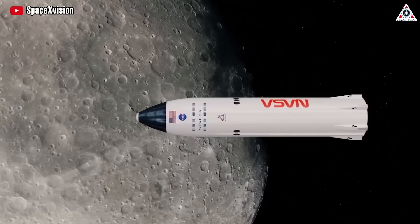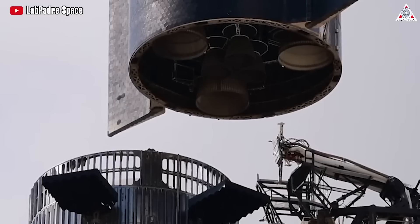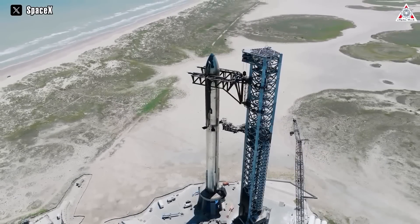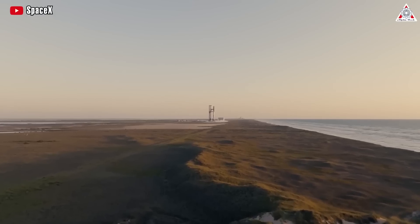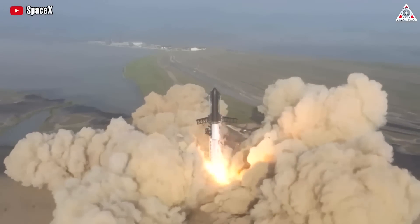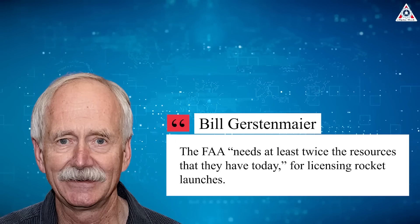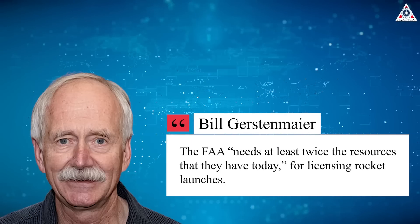The next milestone in SpaceX's journey toward lunar exploration encompasses the comprehensive testing of the Raptor engines during the company's second integrated test flight of the Starship and Super Heavy launch vehicle, according to Kathy Luters, SpaceX's Starbase General Manager. Earlier this year, SpaceX launched its first fully integrated Starship rocket that made it almost to stage separation. Since then, the company has had to wait for regulatory approval for its next launch. SpaceX's Vice President of Build and Flight Reliability, Bill Gerstenmaier, said during a hearing that the FAA needs at least twice the resources it has today for licensing rocket launches.